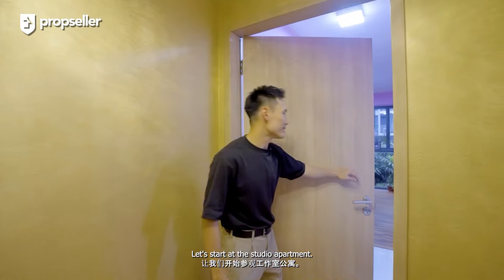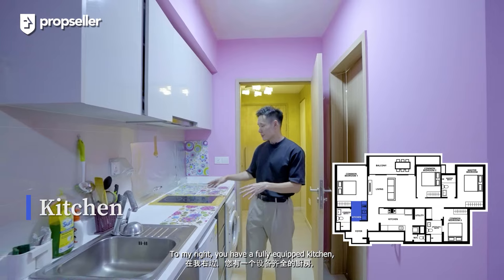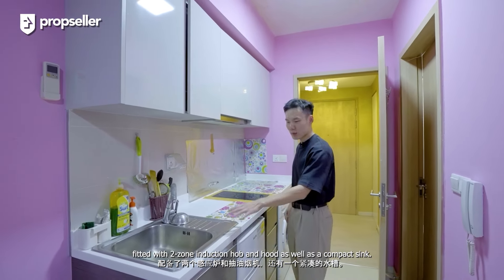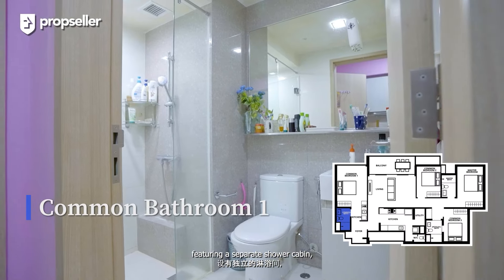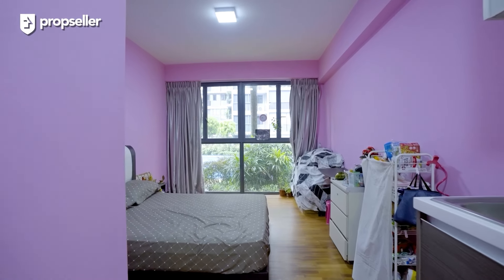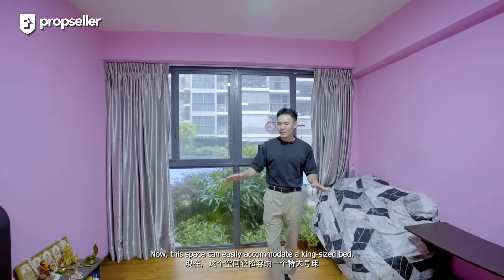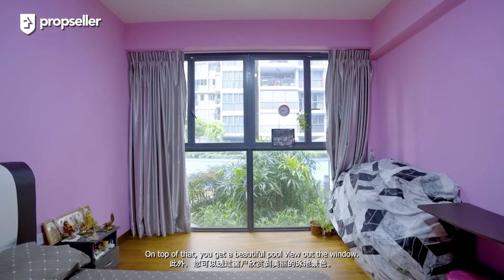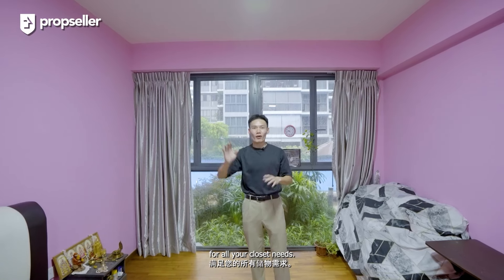Let's start with the studio apartment. This room is an apartment on its own. To my right, you have a fully equipped kitchen fitted with a two-zone induction hob and hood, as well as a compact sink. Towards my left is a sizable bathroom featuring a separate shower cabin to keep the wet and dry areas apart. Moving further in is where the bedroom is — this space can easily accommodate a king-size bed. You also get a beautiful pool view out the window, and a three-panel wardrobe towards the corner for all your closet needs.